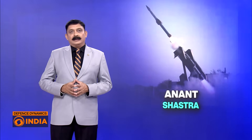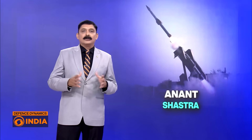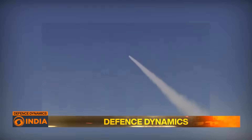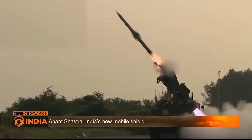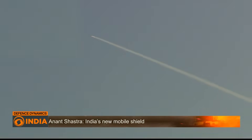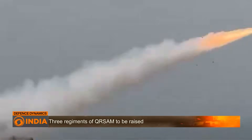Anant Shastra is not just about range. It's built to counter new-age threats like swarm drones and loitering munitions — threats that played out during Operation Sindhu. The QR SAM neutralizes incoming threats at altitudes of 6 to 10 km, even under hostile electronic jamming conditions. Its three fragmented warheads and high-speed solid-fuel propulsion make it a formidable system.